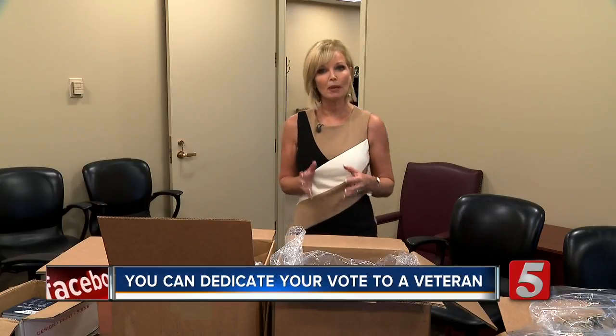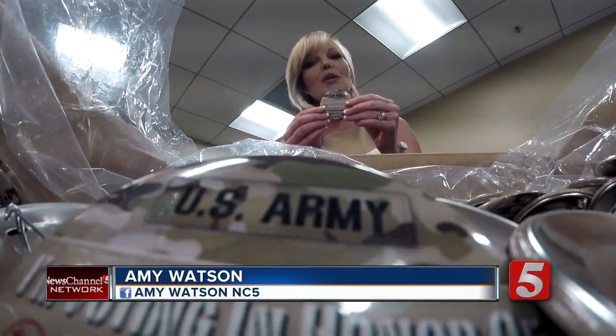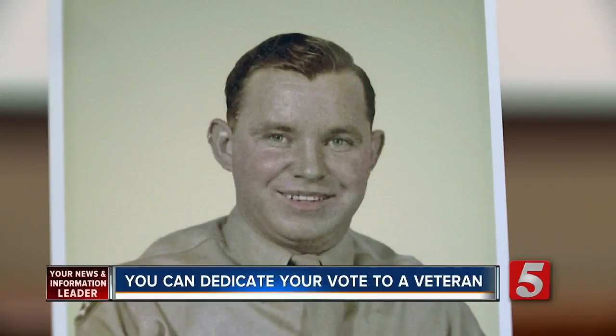One of the new features this year includes five different buttons, each for a branch of the military service, including this one for the U.S. Army.